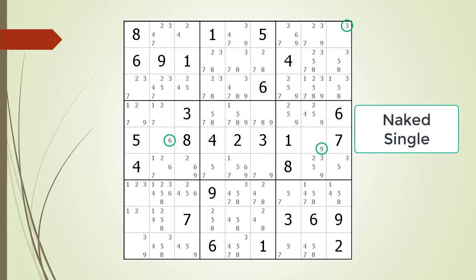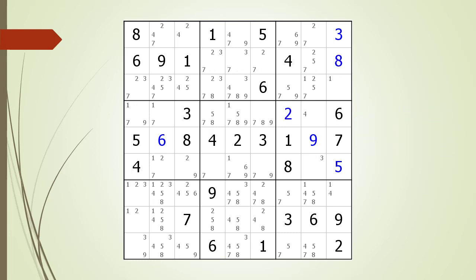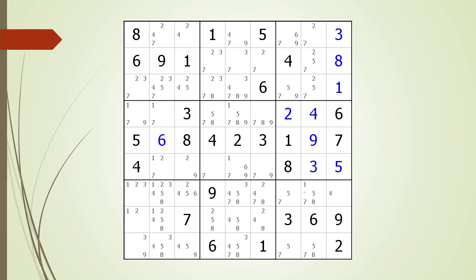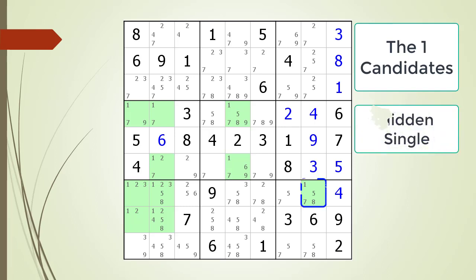Naked Single. Naked Single. Naked Single. Naked Single. Naked Single. Naked Single. Naked Single. Hidden Single. Naked Single.